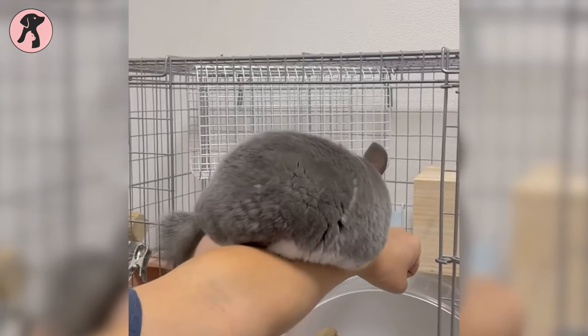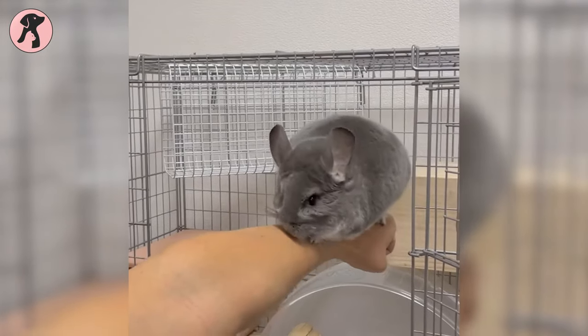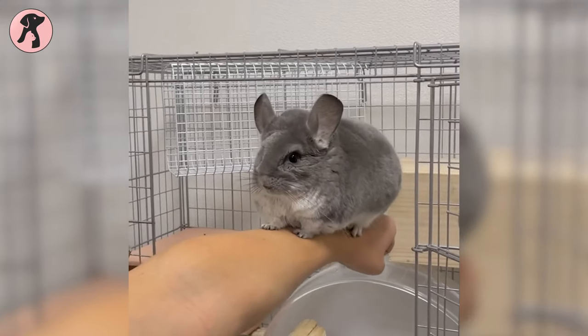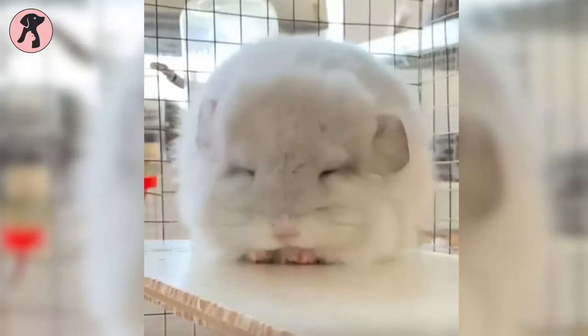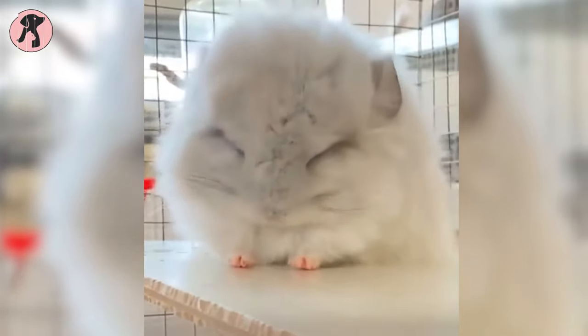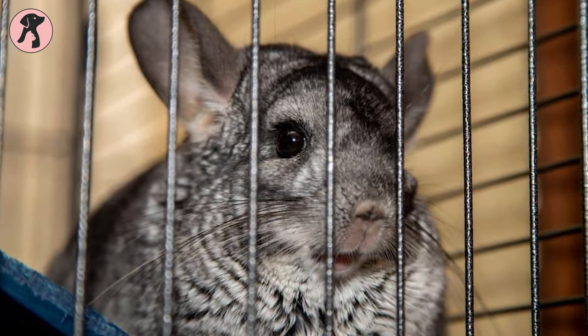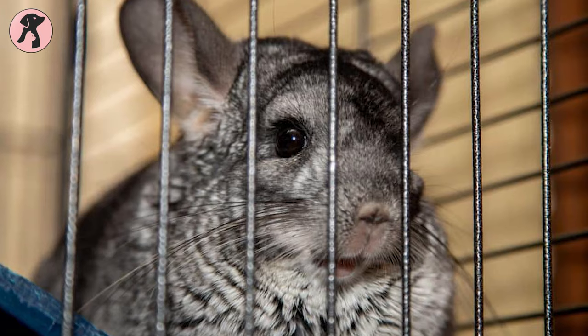In chinchilla cages, the standard spacing between bars is one inch for horizontal or vertically running bars. With this amount of space, their little hands can move up and down or side to side. It is still possible for them to grip between the wider sections of bars because of the spacing between them.